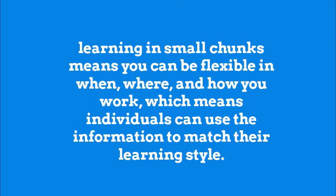It's centred around the learner. Learning in small chunks means you can be flexible in when, where, and how you work, which means individuals can use the information to match their learning style.